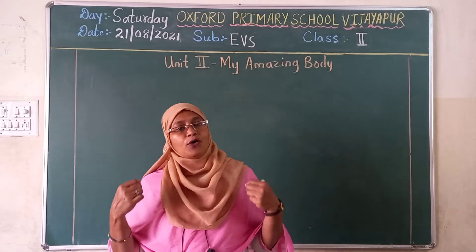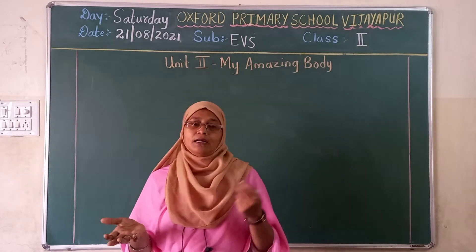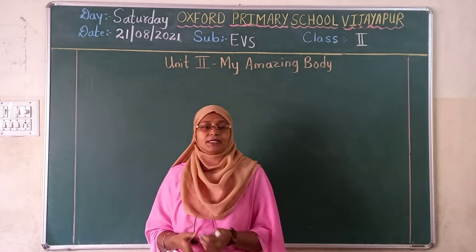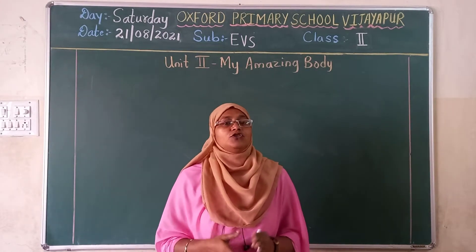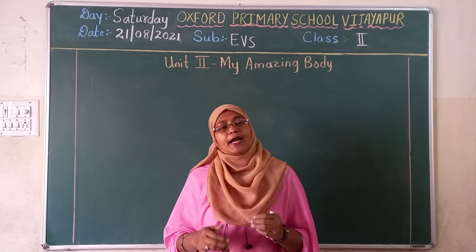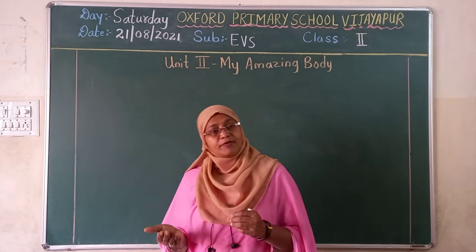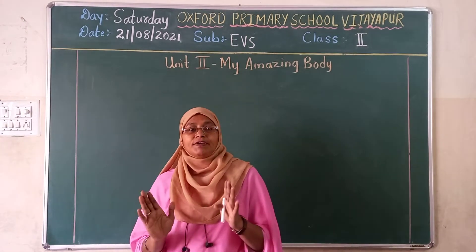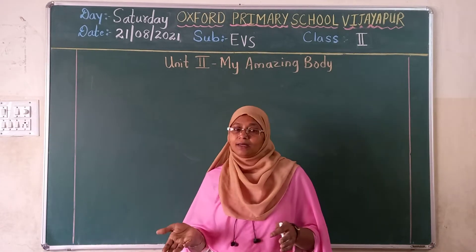And I told you to draw a part of a body, whether a girl or a boy, and you have to label the parts. So many of you still not did that. So very neatly draw it and you have to label. With the help of test book page number 162, there they have given a picture of a girl.